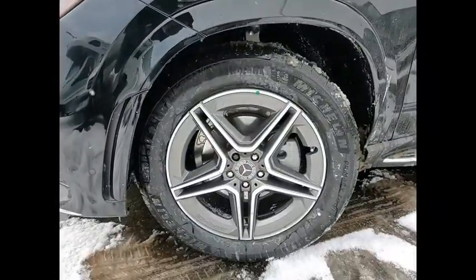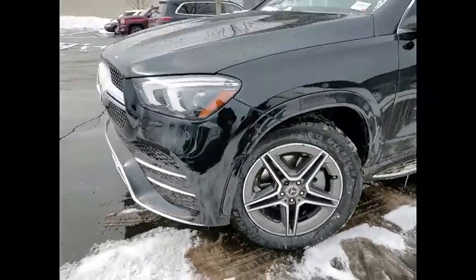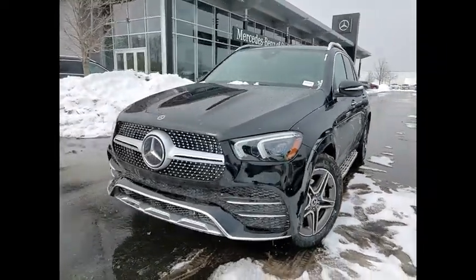Roll stability control, front suspension type double wishbones, front suspension type strut. Come take a test drive today.